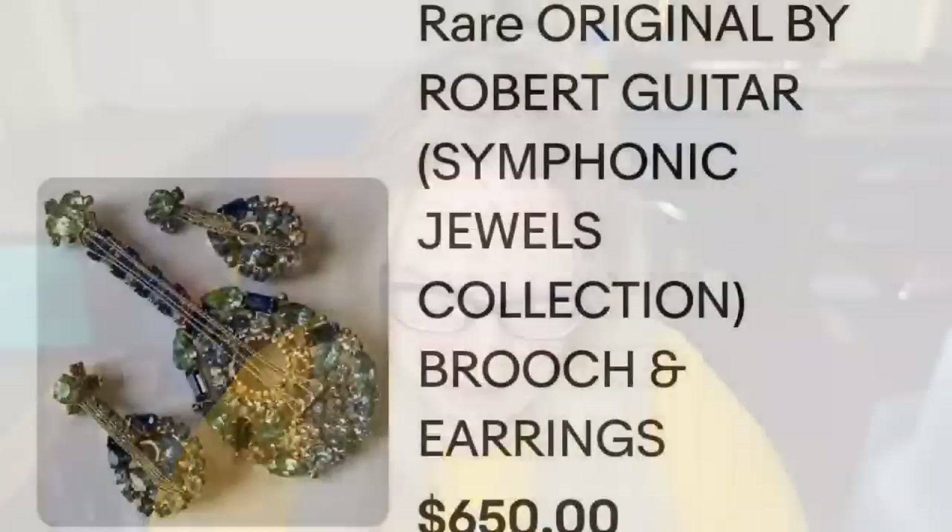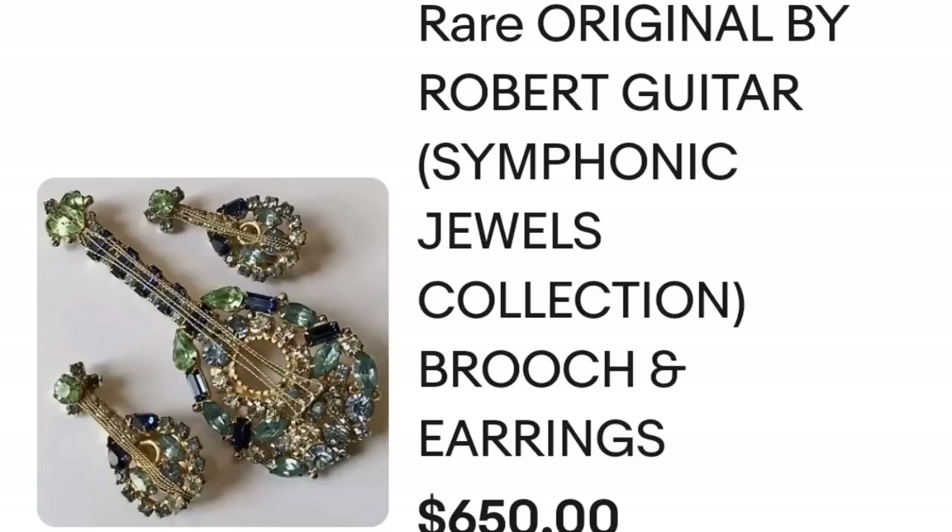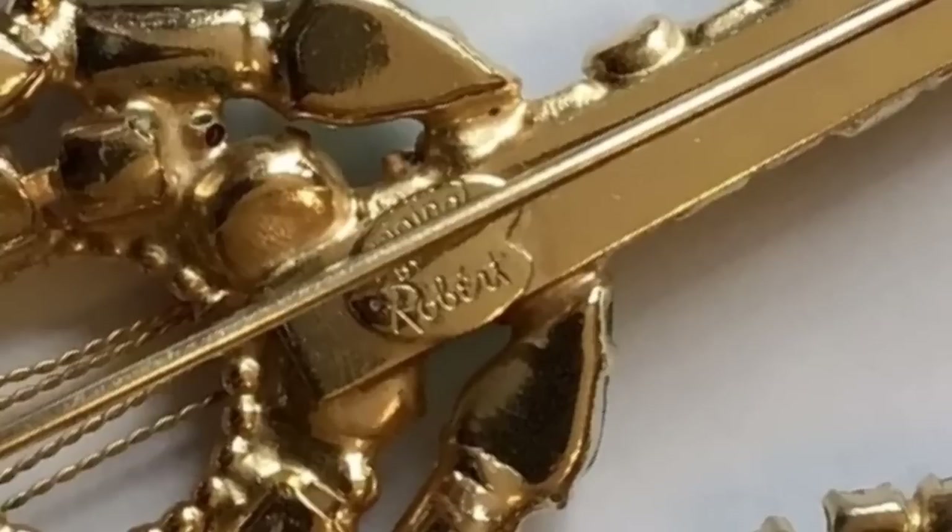Up next — a tip: when you see sets together, they are worth much more than individual pieces. This is a rare 'Originals by Robert' guitar from the Symphonic Jewels collection — a brooch and earrings set. Individually they sell for about $200 to $300, but together this sold for $650. Here you can see the three pieces up close, and on the back under the pin it says 'Originals by Robert.'